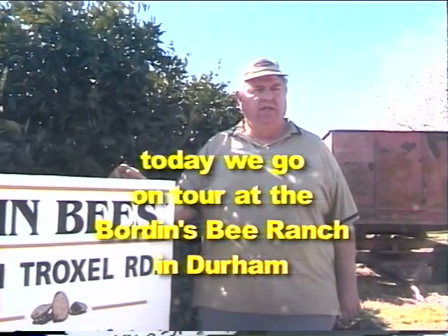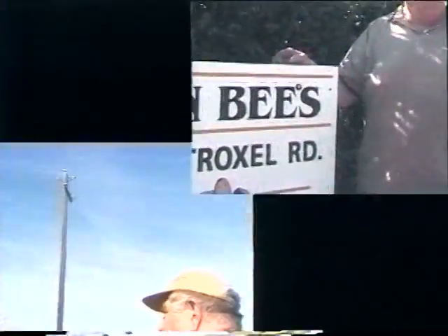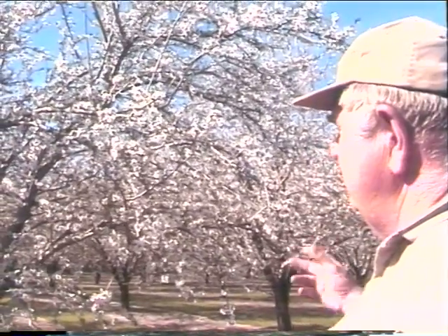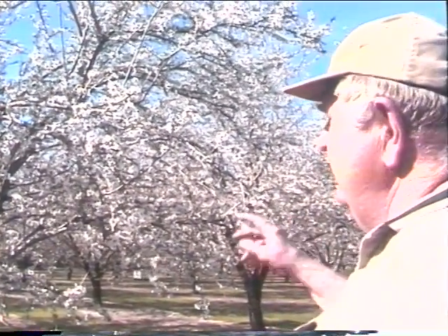We have bees here in the springtime. Basically what's going on here now is almond pollination. Today the almonds are in full bloom. It's around the 26th of February, so it's full bloom almond time. This here is the Nonpareil variety that we sell at the farmers market — it's the sweet variety, the thin-shelled variety, and the variety we get paid the most for. These almonds are also exported the most.